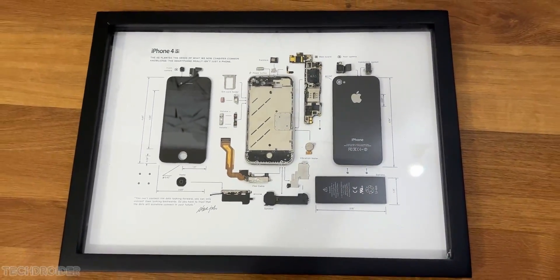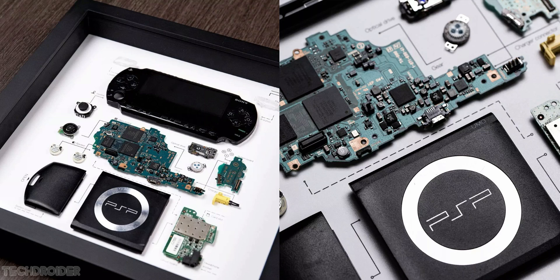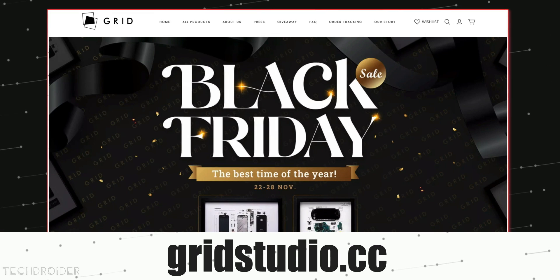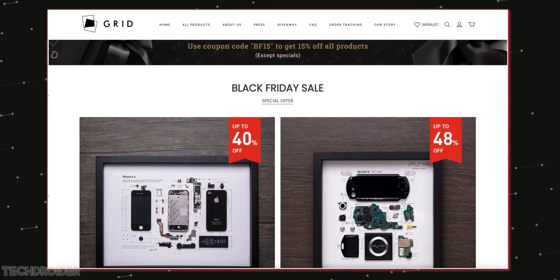You can grab it at just $99, and for gamers they have the OG PSP showpiece for just $119, with free shipping all over and a store-wide 15% off on non-discounted products. Make sure to check that out.